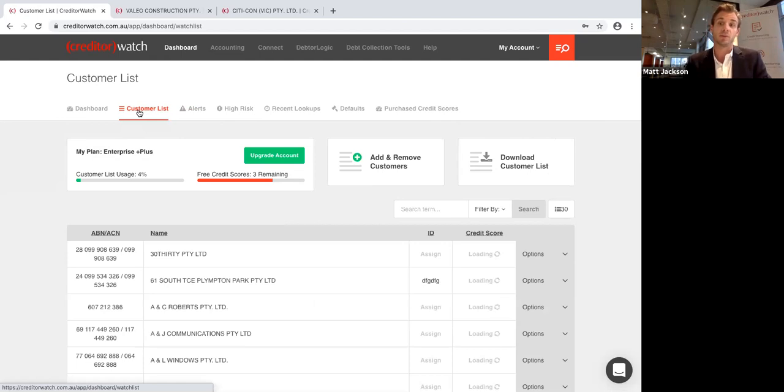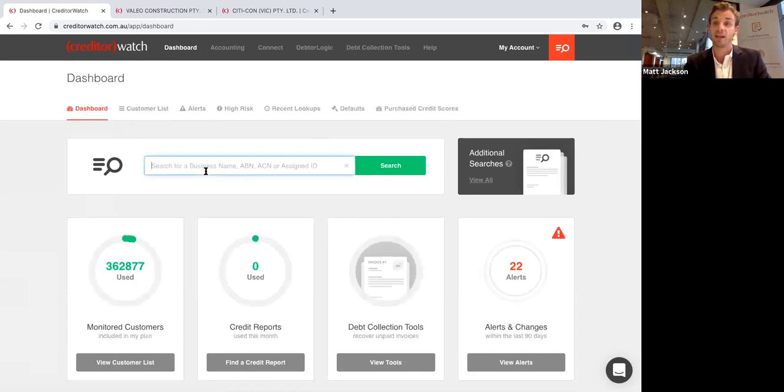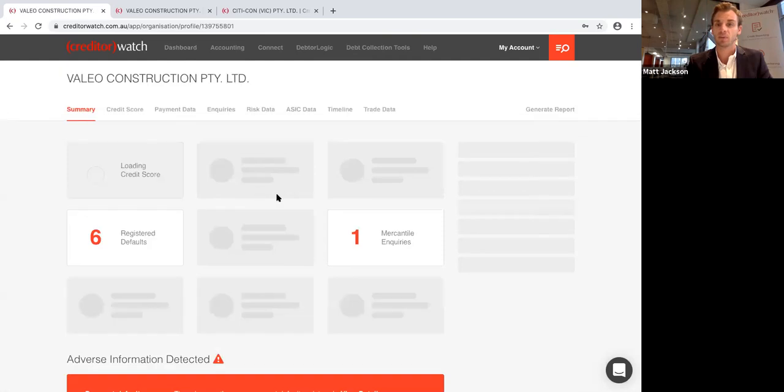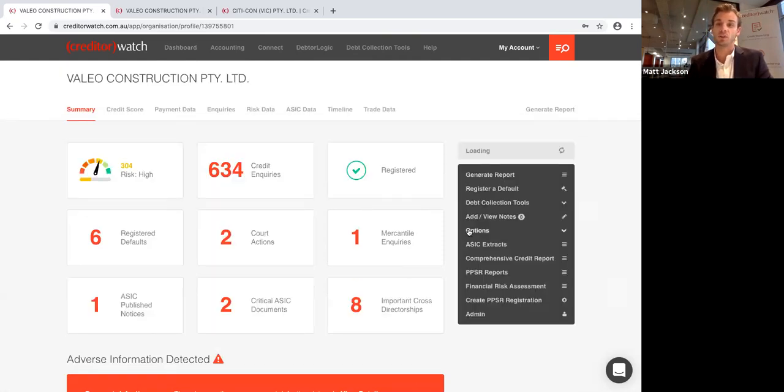That's credit monitoring — probably the most important part of credit reporting and due diligence. The other part is a credit check, which gives you a snapshot in time and tells you whether you want to do business with someone. Creditor Watch has a credit record of every ABN and ACN in Australia, and you can search by ABN, ACN or business name. I'm going to pick a particularly bad example today just to show you all the types of adverse or negative information that can appear on a credit file.